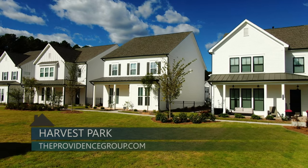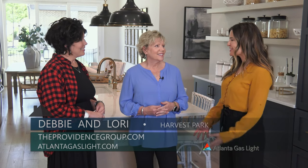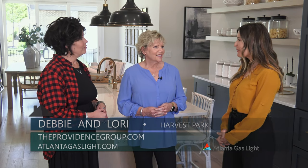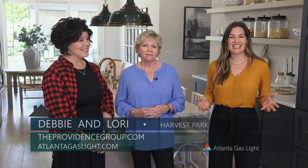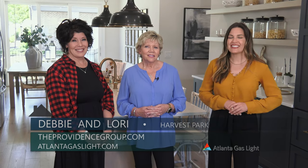Ladies, thanks so much for being here with me today — it was great to see you and learn more about Harvest Park. To learn more about natural gas and natural gas appliances, you can go to atlantagaslight.com. And remember, nothing says welcome home like the comfort of natural gas.